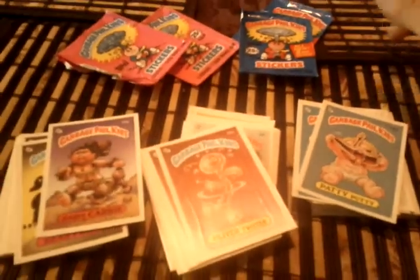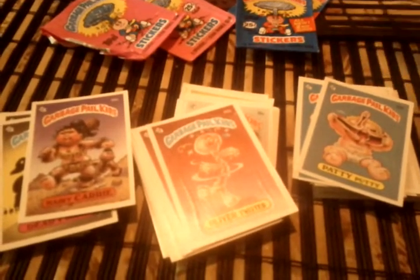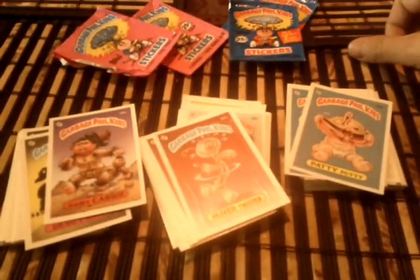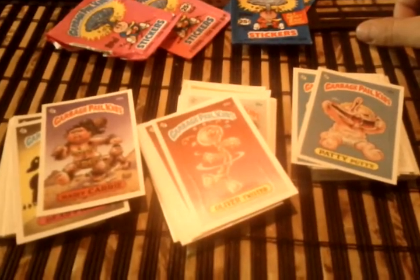I won't be doing videos like this where I just pick up one thing and show you guys. I'll pick up a bunch of things and show them all at once instead of doing little videos here and there. Anyway, just a really quick video — should be getting a couple more packages next week and I'll do a video for those eventually. Thanks.